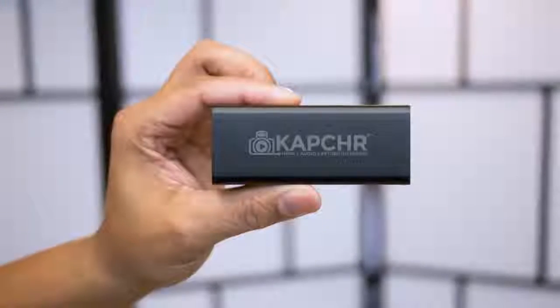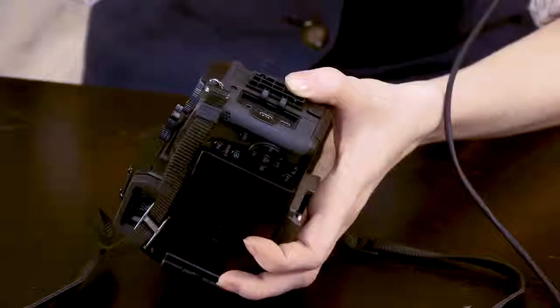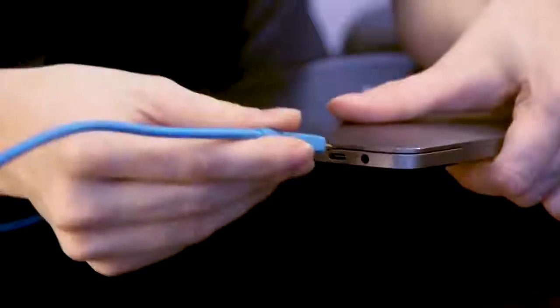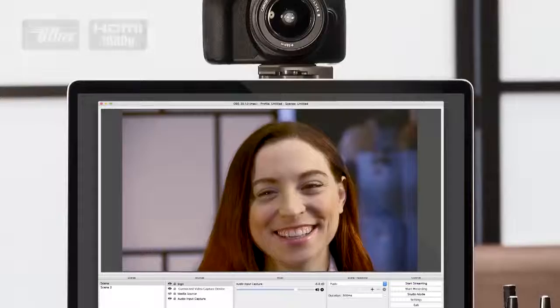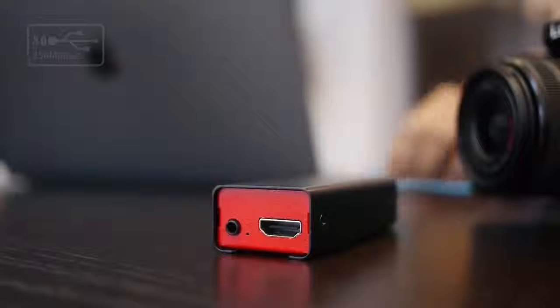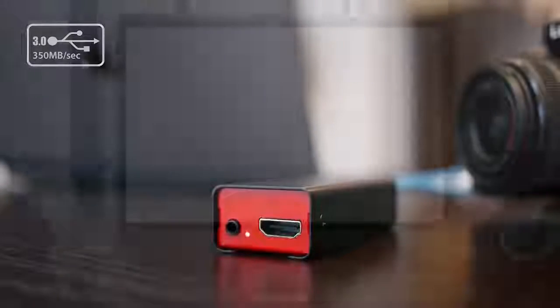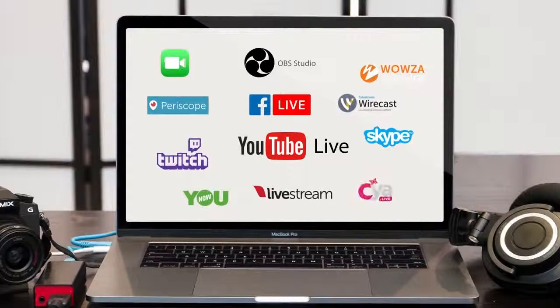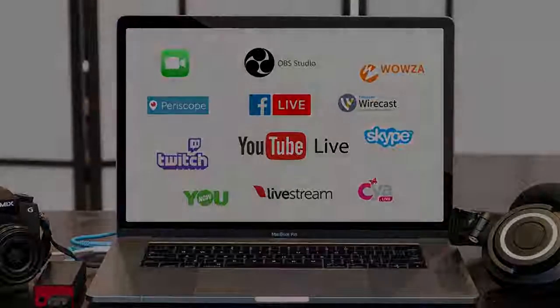This is Capture — a simple yet powerful way to turn a DSLR into a webcam for live online streaming. All you need to do is connect Capture to your DSLR using its HDMI port and then to your computer's USB port. Instantly, you're ready to start streaming high quality video with any app that uses a webcam. Capture gets all the power it needs from the USB port and works with any app like FaceTime, Skype, OBS, Livestream, Facebook Live, and others.